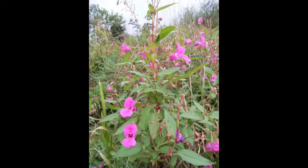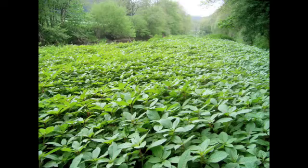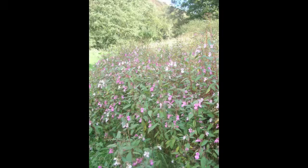Himalayan balsam is one of the UK's most invasive plant species. It was introduced in 1839 as an ornamental plant from its native range, the Himalayas, and has spread rapidly throughout the UK, invading woodland, wasteland and riverbanks. Part of the problem is it was introduced without its natural enemies, which gives the plant an unfair advantage over our native species.